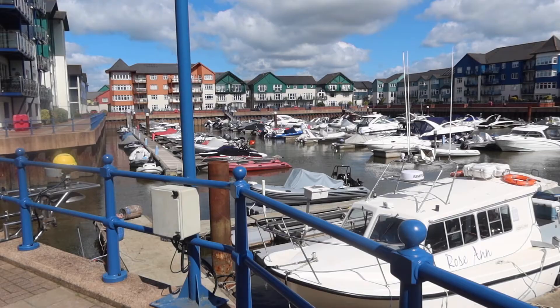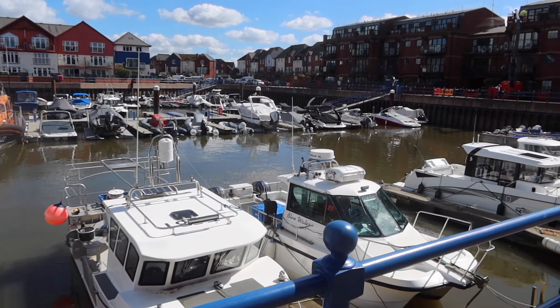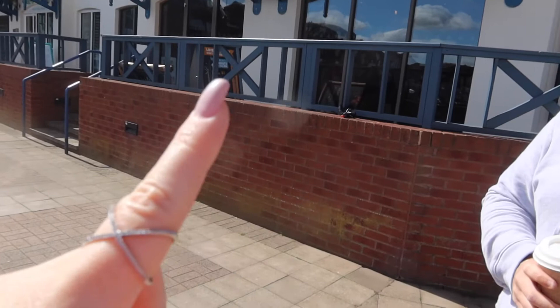We have arrived at Exmouth and just come for a little walk from where we parked the car — we're currently at the marina. This is basically what it looks like; there are a few restaurants and places dotted around underneath. There's a restaurant literally just here — I think this one's called The Point. So we shall see, but this is our current view.